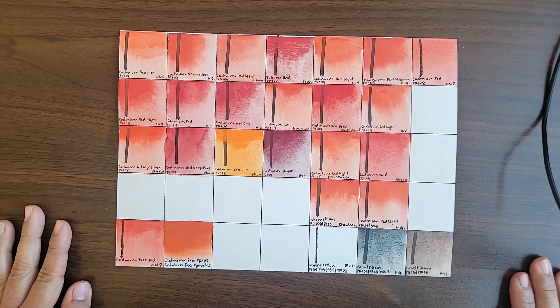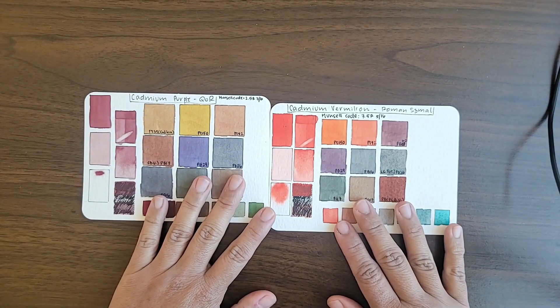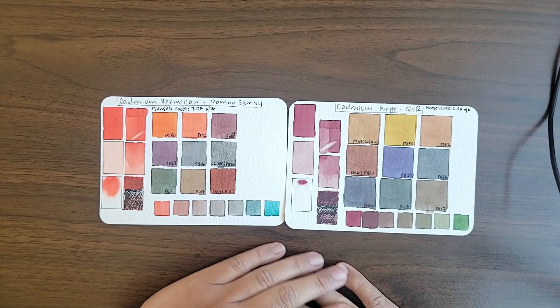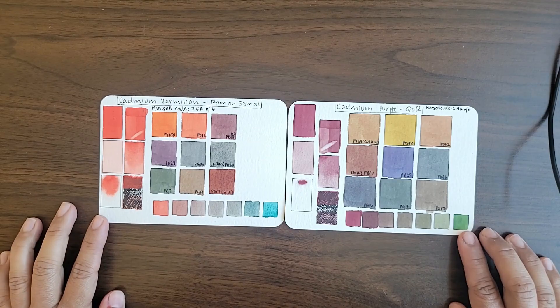Now I'd like to talk about mixing behavior in general and what my favorite mixes are. Cadmium red plays well with other paints in the sense that the mixes are very smooth and very uniform, and cadmium red lends a little bit of body to paints in general.